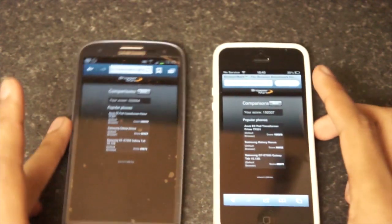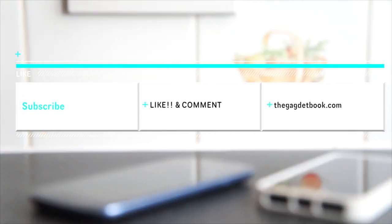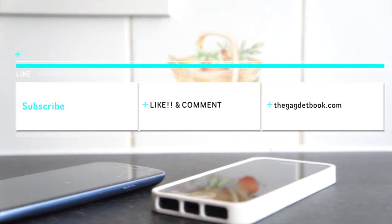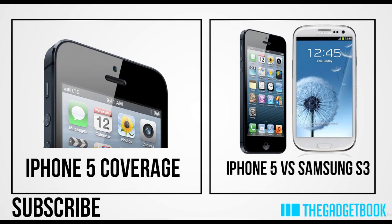Let me know what you think in the comment section — I want to hear your thoughts. Make sure you hit that subscribe button and click the like button, it's really appreciated. If you want to check out more iPhone 5 or Samsung Galaxy S3 coverage, hit those buttons, and I'll catch you in the next one. Bye bye!